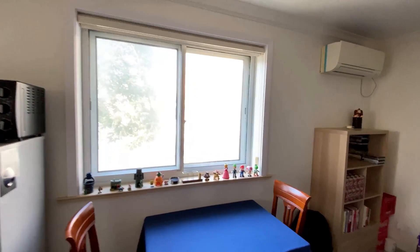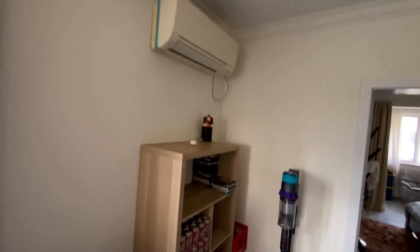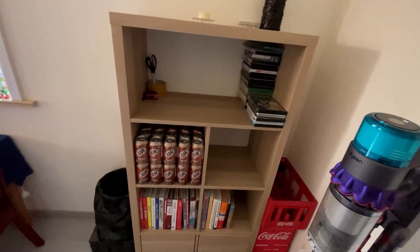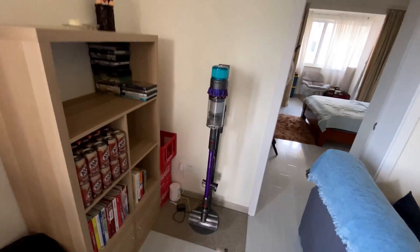The original windows weren't that great, so the landlord installed a second set of windows. The aircon is really nice — Mitsubishi. I'm kind of a root beer fanatic from the States. Got a collection of books, some DVDs here, a Dyson, and some Coke bottles down there.